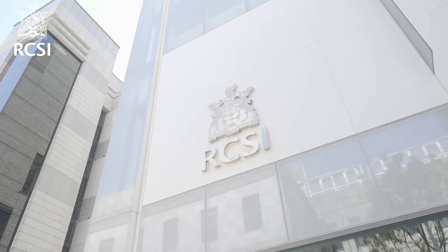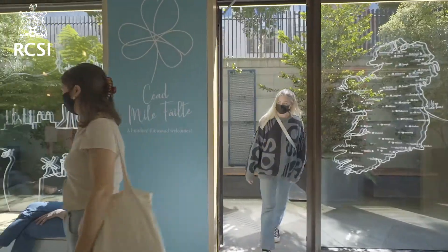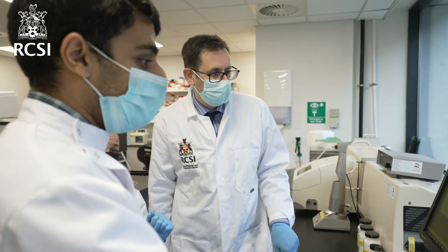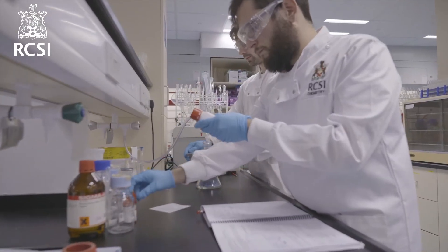This innovative undergraduate programme has been designed to develop leaders fit to tackle the most pressing healthcare-related scientific questions of our time. The BSc in Advanced Therapeutic Technologies equips students with extensive future-focused scientific knowledge and technical skills, in addition to transversal competencies to address current and future global healthcare needs.